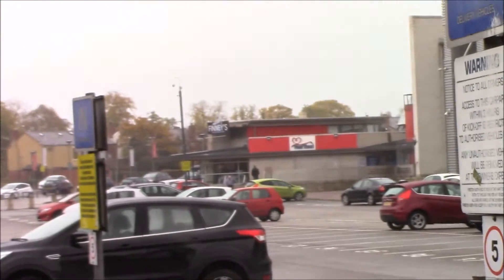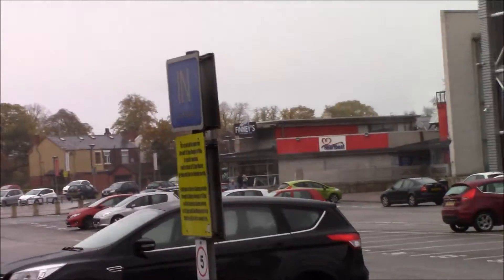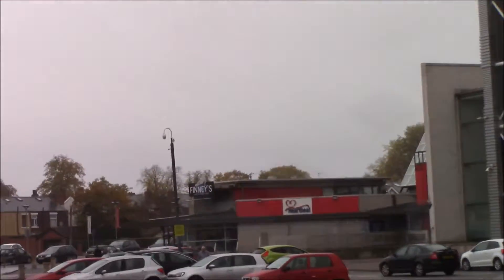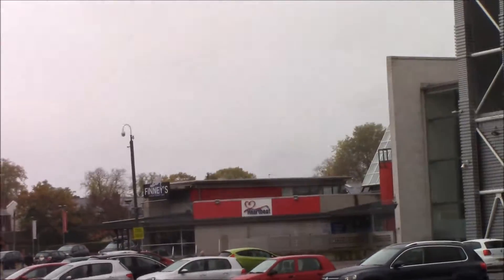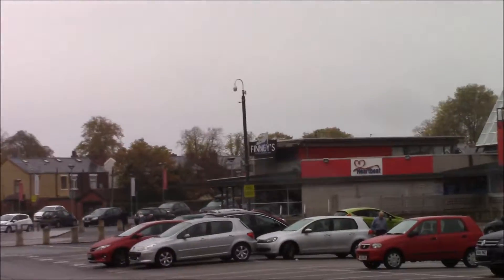That building over there, which is now called Finney's Bar, used to be the National Football Museum. The National Football Museum was here until it moved to Manchester.